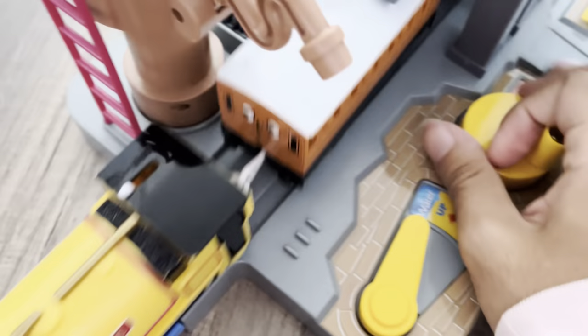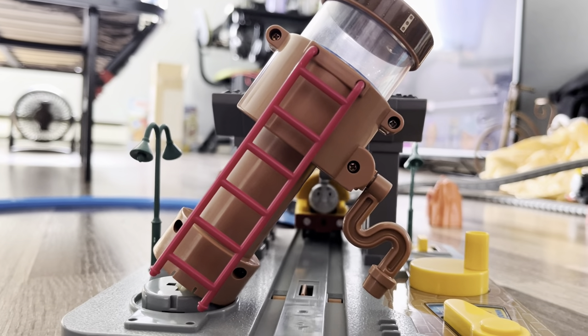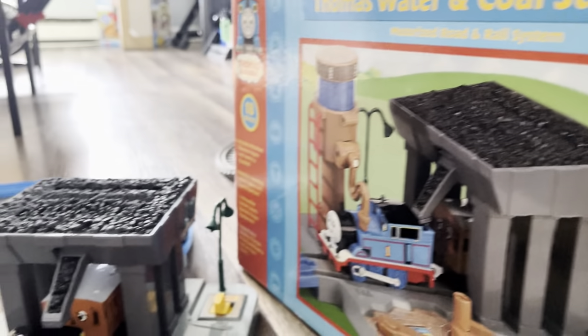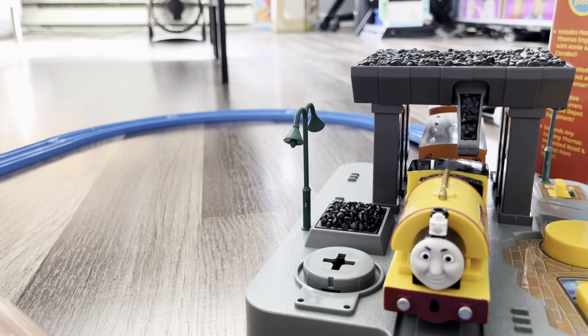It's all being dumped all over! So I hope you guys enjoyed this unboxing and test run of the water and coal station set. Please make sure to like, subscribe, and comment for more videos like these. Tell me what you think about this set — I give it a 100 out of 10. It is definitely catering to my little kid heart. I will see y'all in the next video. Peace.